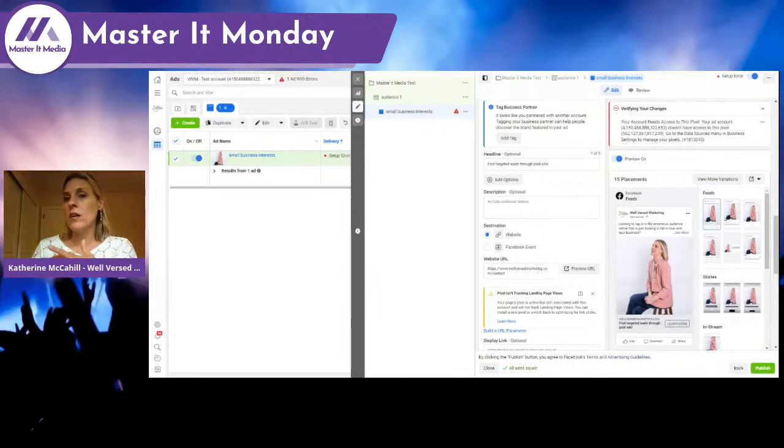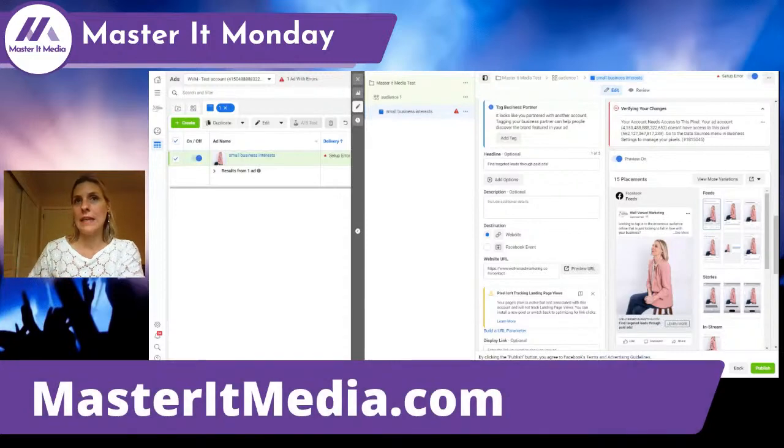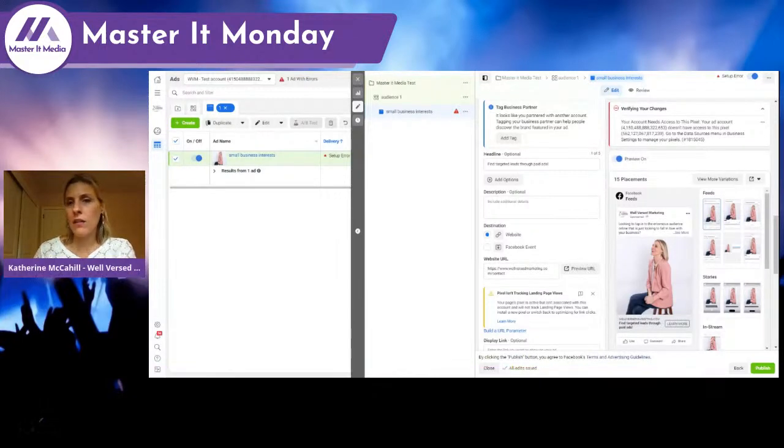I'm getting a warning because this test account is not associated with a pixel — which brings up how important the Facebook pixel is. The Facebook pixel is like a cookie: it's how they track people and your data, and it's hard to run certain campaign types without it. Warming up that pixel and finding people is key to Facebook getting smarter and using the power of their AI for you. If you go to your website, check the backend and make sure you have a Facebook pixel running. It's pretty easy to set up for WordPress, Wix, or Squarespace — they all have strong plugins — and it's really important to capture as much information as possible about the people coming to your site.